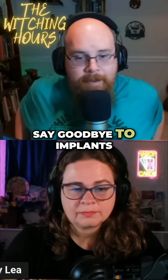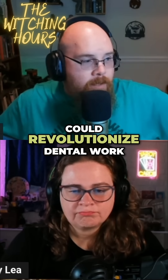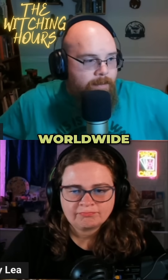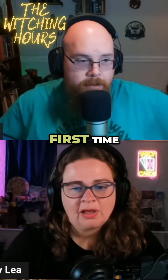Story number one: say goodbye to implants and fillings. In a feat that could revolutionize dental work worldwide, scientists at King's College in London have successfully grown human teeth in a lab for the first time.